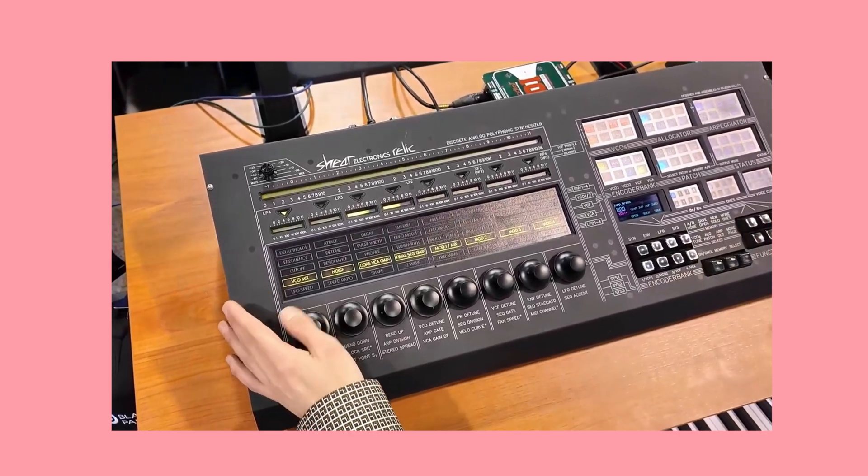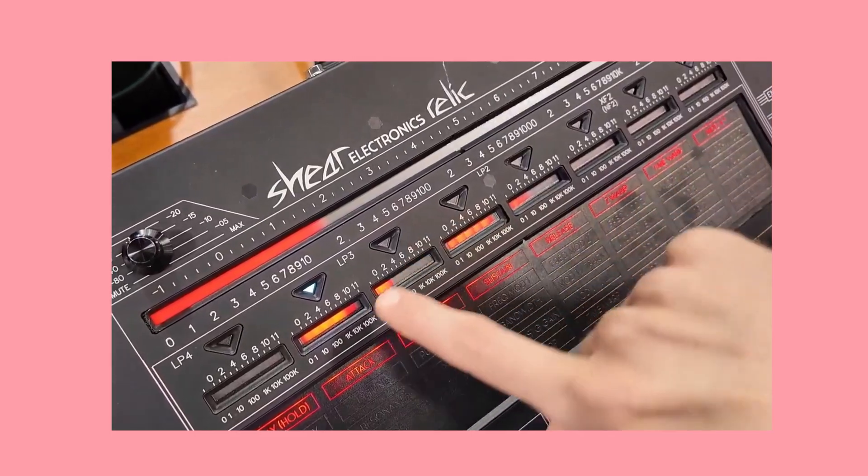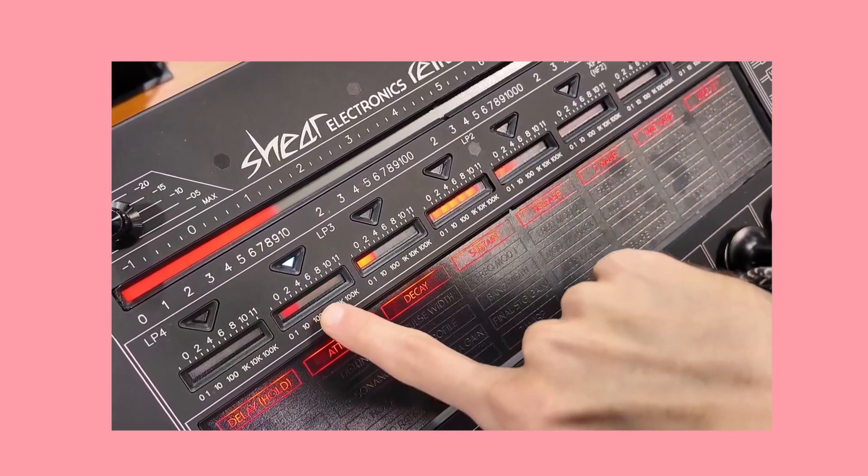Mother and son synth family and engineering team Jacob and Cheryl Brashears revealed the newest working prototype of their Sheer Electronics Relic synth. The Brashears captured the spirit of Tom Oberheim's lineup and contained that energy in their containment unit — their technology and capability unleashing the Sheer Electronics Relic better, stronger and faster than before.